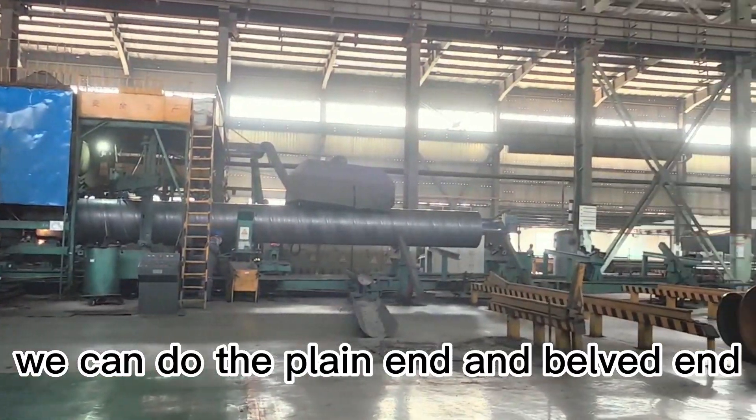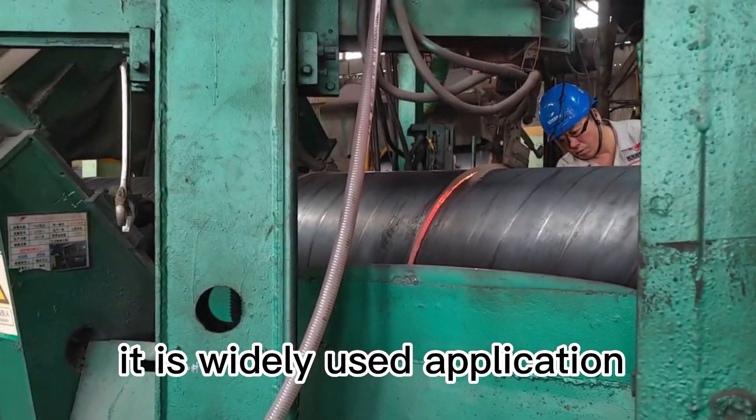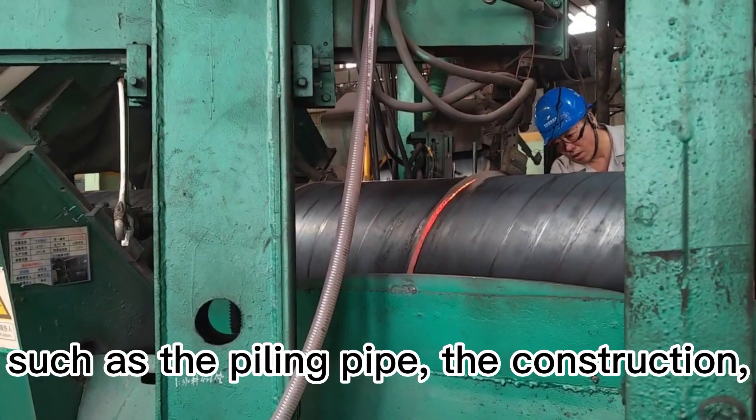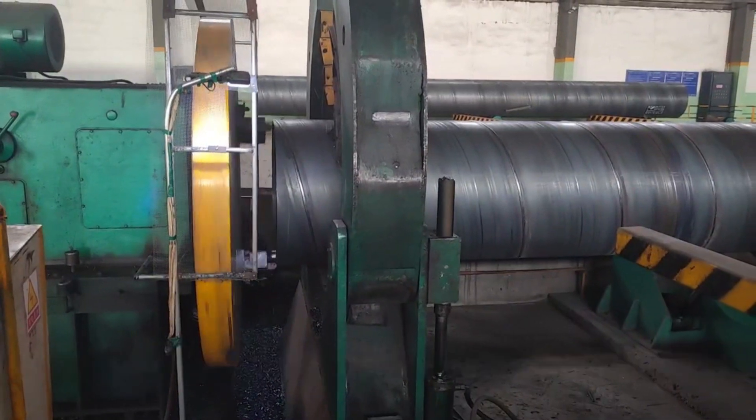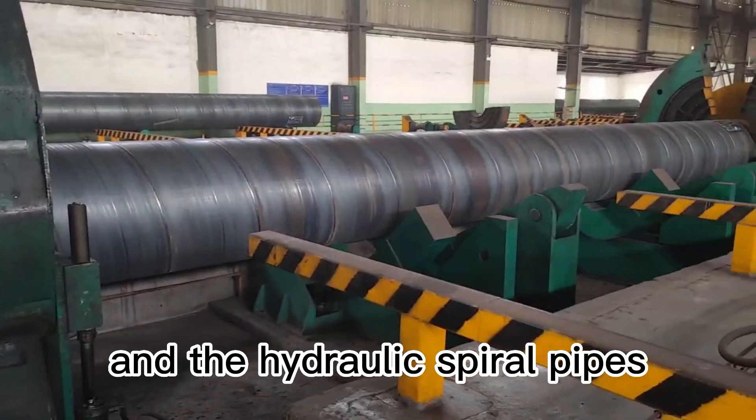We can do the plain end and the bevel end. It is a widely used application such as the piling pipe, the construction, the water, oil and gas transportation, and the hydraulic steel pipes.